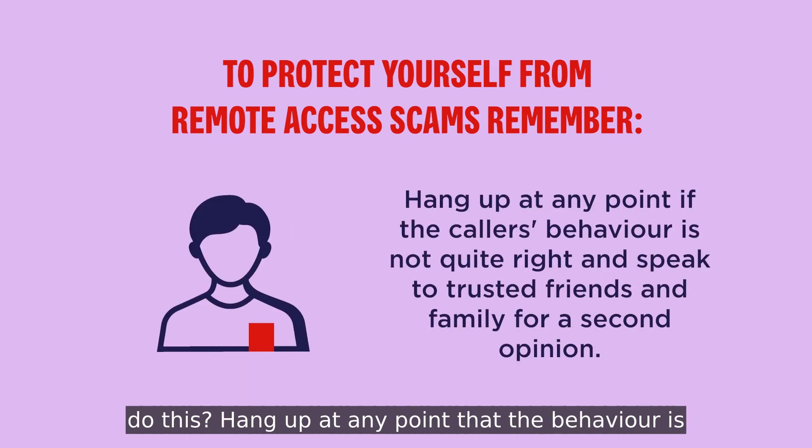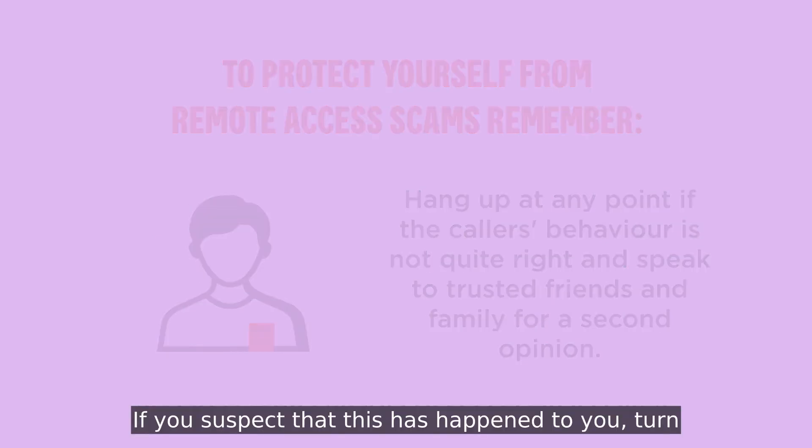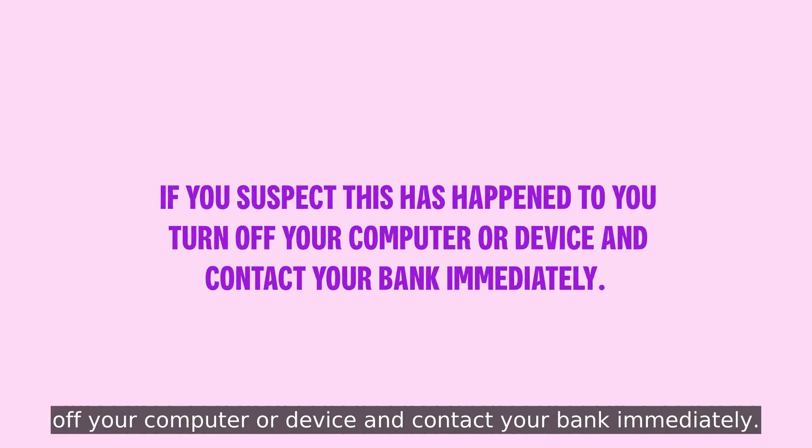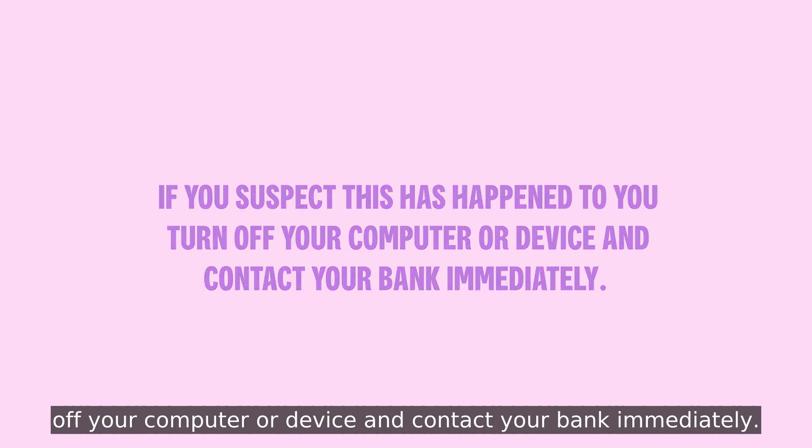Hang up at any point that the behaviour is not right and speak to trusted friends and family for a second opinion before you take any action. If you suspect that this has happened to you, turn off your computer or device and contact your bank immediately.